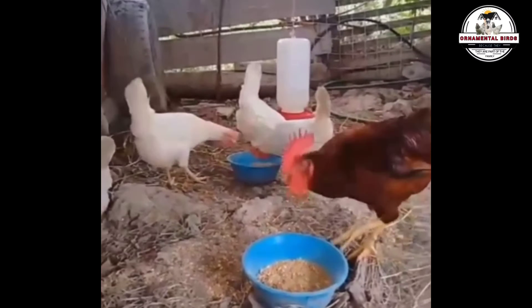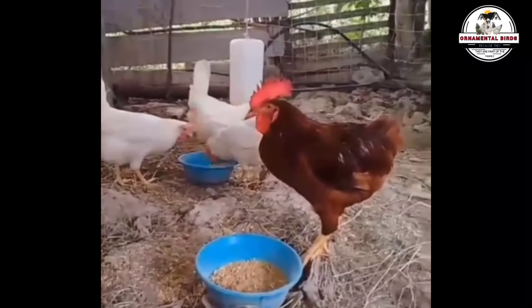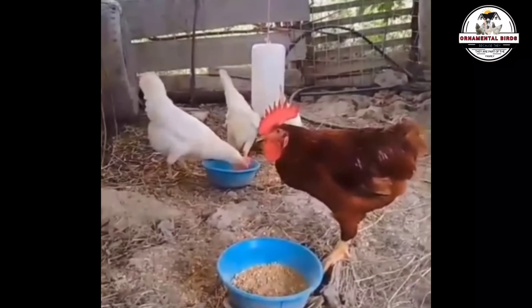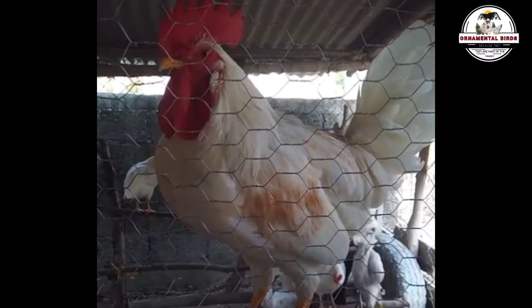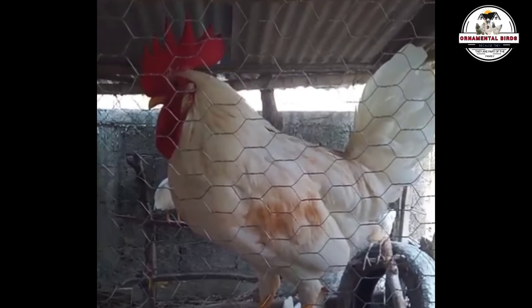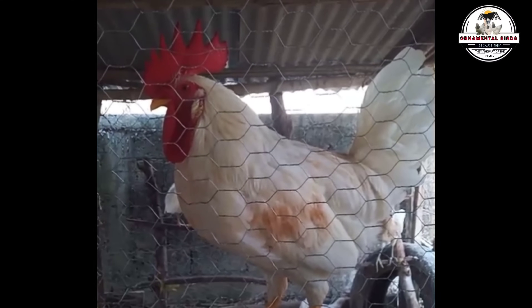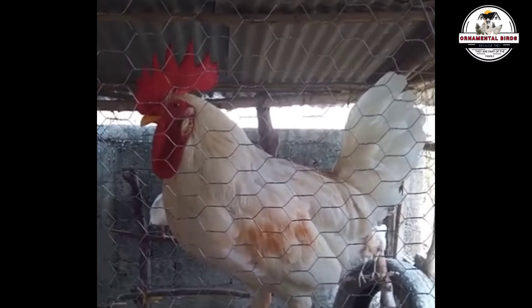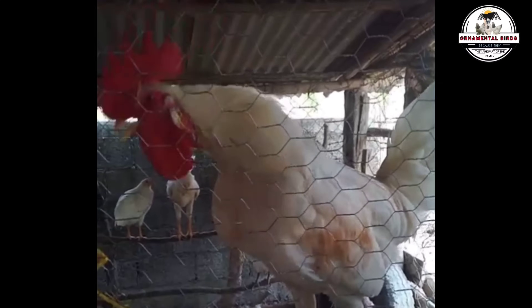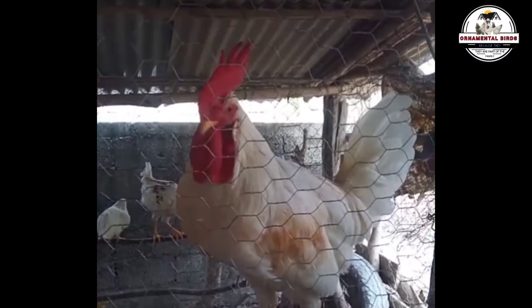As we observe in the real images of the F1 hybrids from this cross, made especially for this video, the general appearance of these offspring tends to be more similar to the White Leghorn, with elegant, predominantly white plumage and an agile, slender body structure. However, these hybrids usually present a larger size and weight compared to a pure Leghorn — a robust characteristic that is a clear manifestation of the genetic inheritance of the Rhode Island Red.